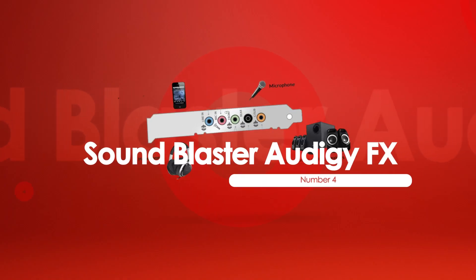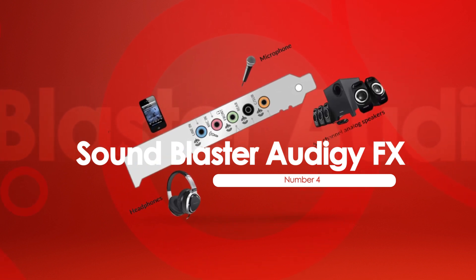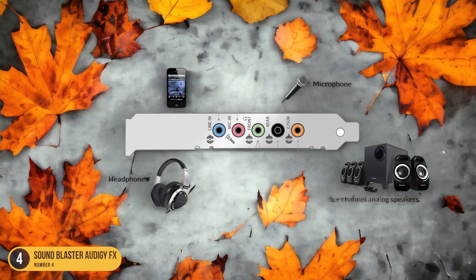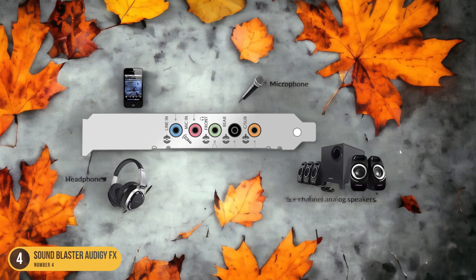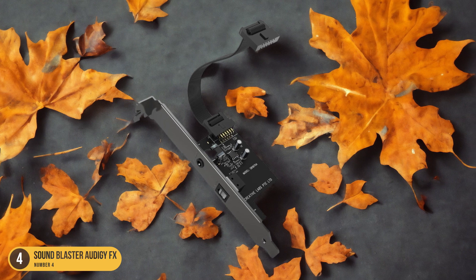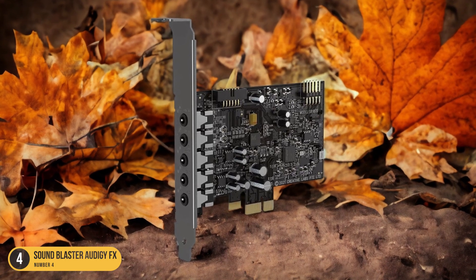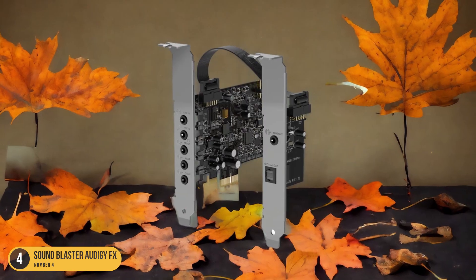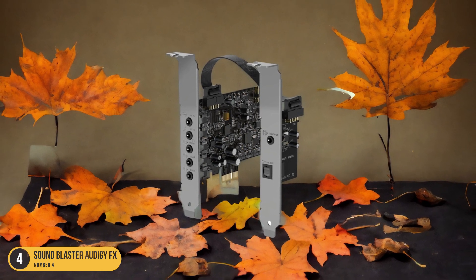At number 4, we have the Sound Blaster Audigy FX, best for budget-friendly computer sound card. Transitioning from the high-end experience of the Creative Sound Blaster AE-9, the budget-friendly yet quality-packed Sound Blaster Audigy FX emerges as a standout choice for those seeking a reliable computer sound card without breaking the bank. The Audigy FX offers decent audio quality, making it a great option for gamers and casual users alike. With support for up to 600 ohms impedance, this card can handle various headphones with ease, delivering clear and immersive sound.